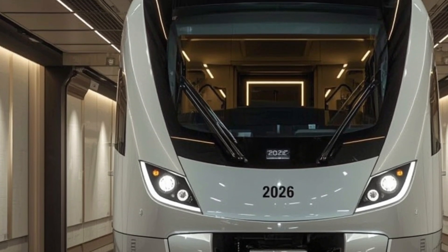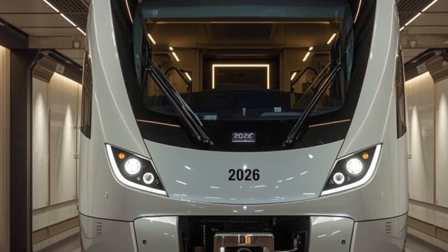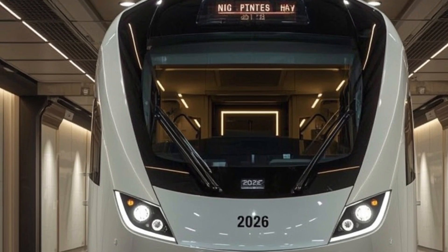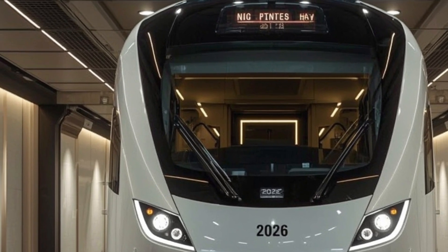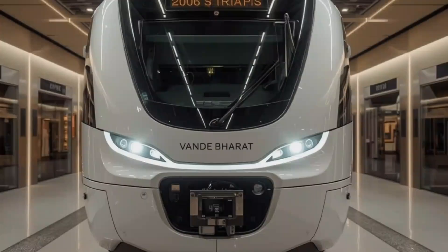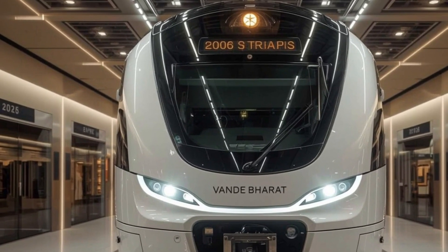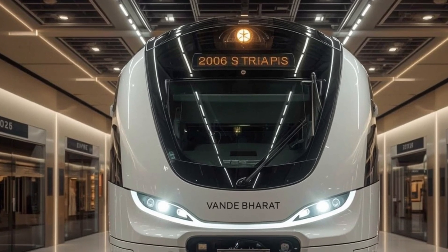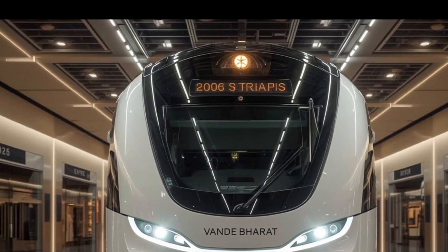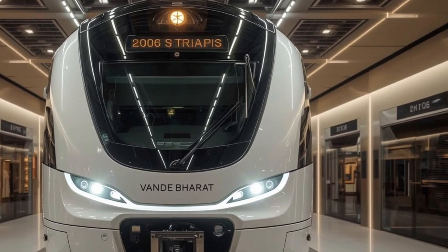The braking system itself is a blend of electrodynamic precision and regenerative efficiency. This dual approach ensures that the train can decelerate quickly and safely even from its top speeds, while also conserving energy. The bogies are engineered with modern shock absorber systems that make the ride incredibly stable, whether the track is straight or winding. This attention to stability is vital for a sleeper train, as it guarantees passengers can rest without the disturbances common in older train designs. The train's acceleration and braking cycles are carefully tuned to create a smooth, seamless travel experience from start to finish.